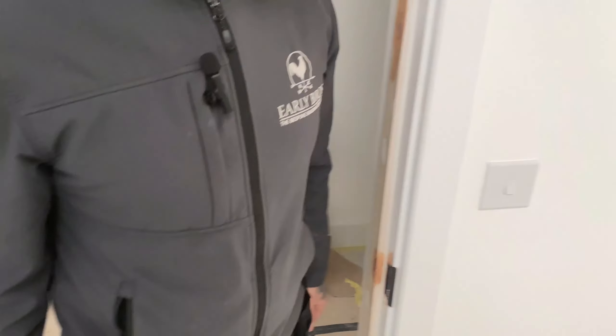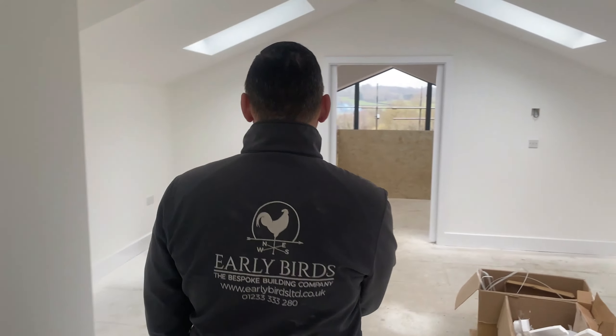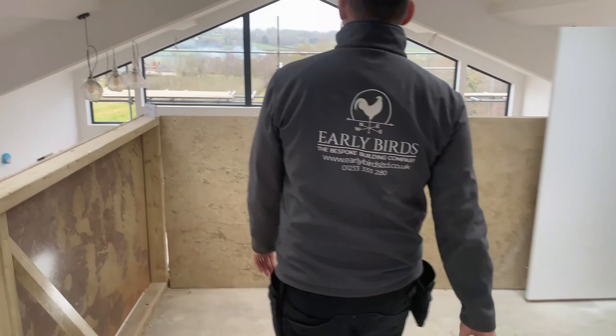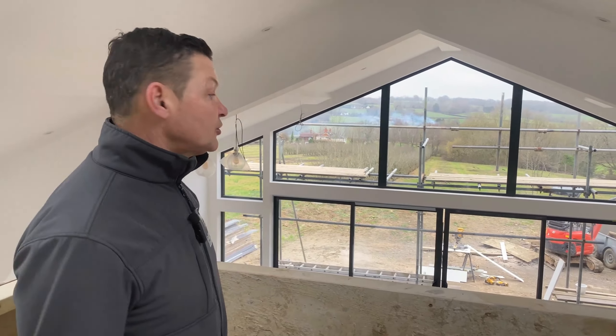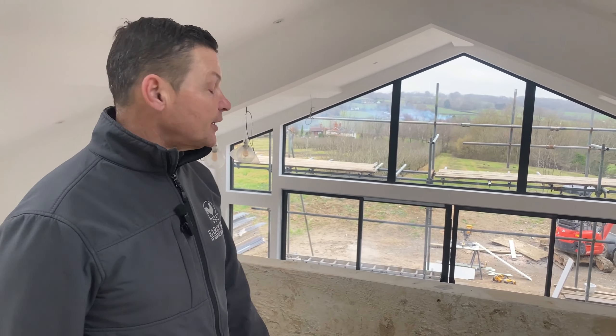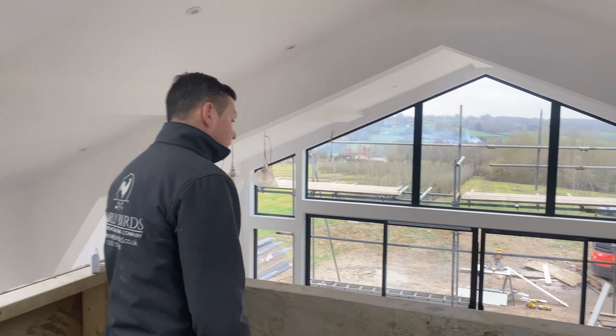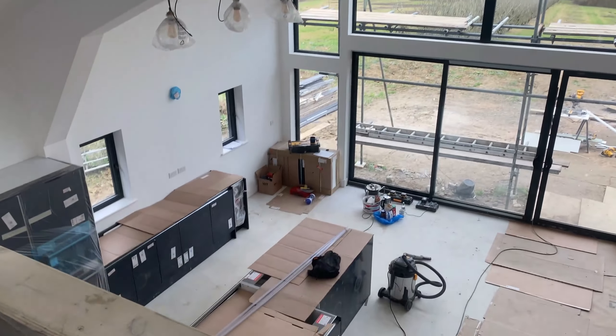One more look at this and then I'll stop talking and let you crack on. Big thank you to our electricians — this is not an easy job working in places like this. Big thanks to Frank and to Dave — look at this, wow.